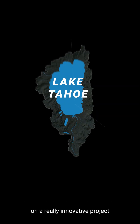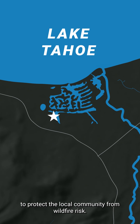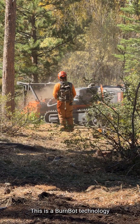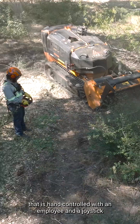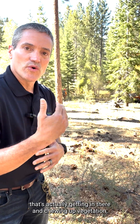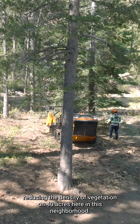I'm here in South Lake Tahoe in the Tahoe Keys neighborhood on a really innovative project to protect the local community from wildfire risk. Behind me you actually see a remote controlled masticator. This is a burn bot technology that is hand controlled with the employee using a joystick, that's actually getting in there and chewing up vegetation, reducing the density of vegetation on 40 acres here in this neighborhood.